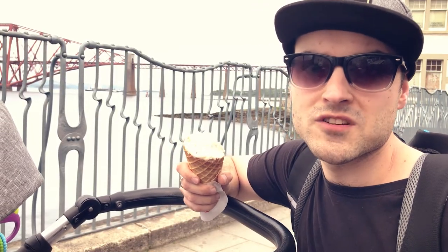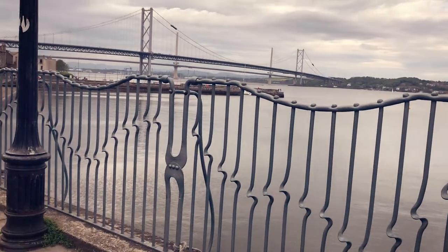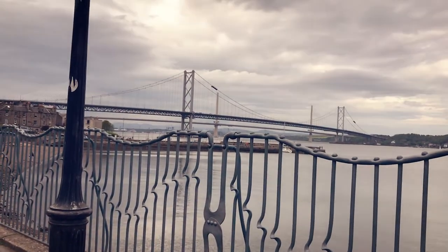Queensferry is a lovely town when you've got the best views over all of the bridges crossing the Firth of Forth. We've got the railway bridge, the Forth Road Bridge over there, and the new one which is Queensferry Crossing. The railway bridge was the biggest bridge in the world when it was opened, and the Forth Road Bridge was the biggest bridge apart from America when it was opened.